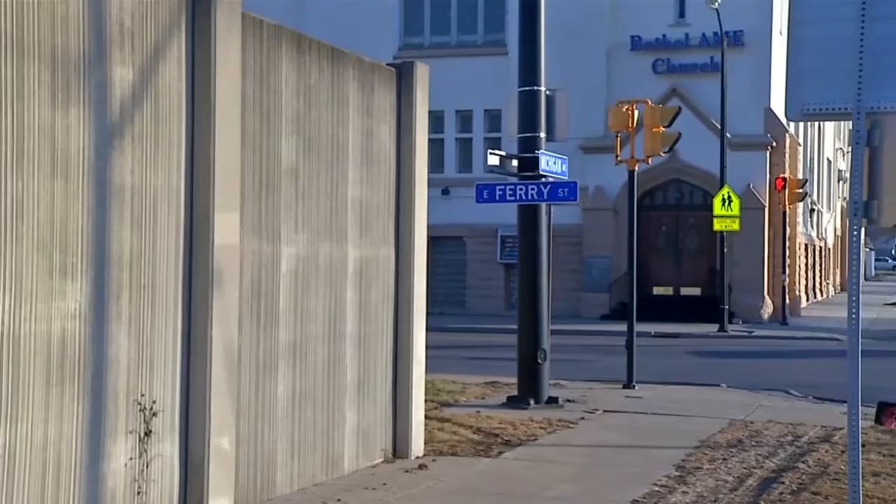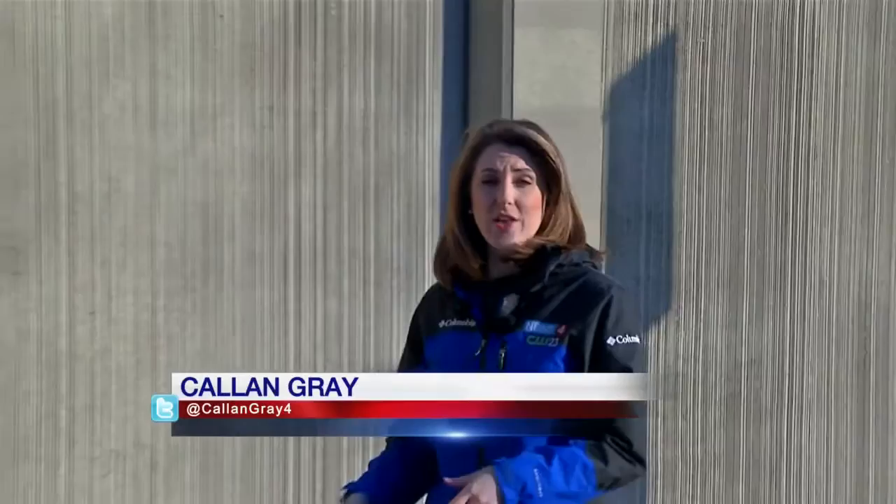Albright Knox has been working for more than two years with Buffalo artist Chuck Tingley to come up with the project. This wall is broken up into 29 sections, and the goal is to turn each of these sections into a mural of a different civil rights leader. They're looking for suggestions from the public on who should be depicted.